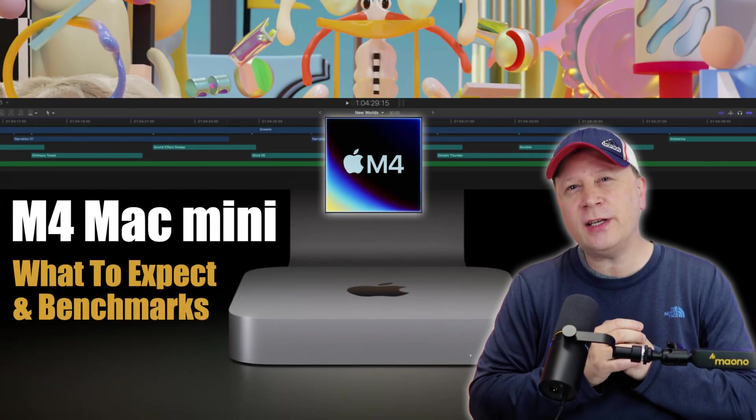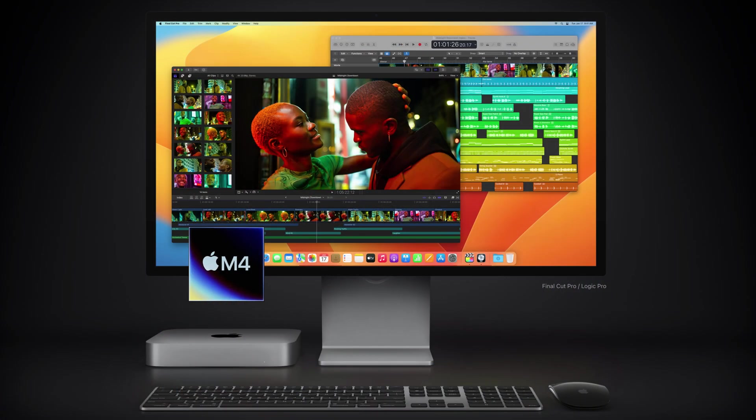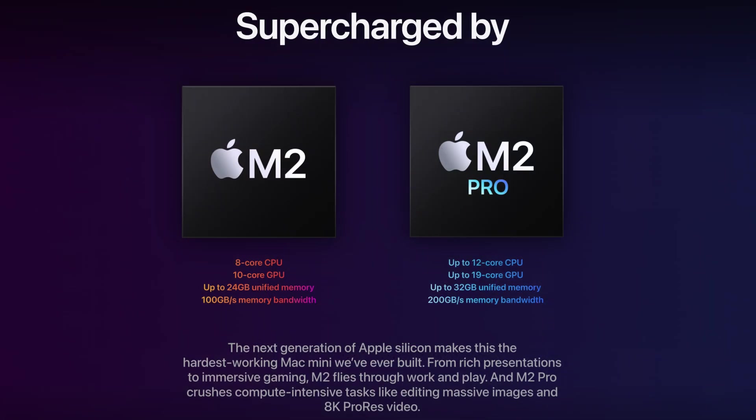The new M4 Mac Minis are coming soon, and what should you expect? If you're like me, you've been waiting for this M4 Mac Mini forever. They skipped the M3 Mac Mini for some reason, and the M2 Mac Mini came out way back in January of 2023. So it's been 18 months.